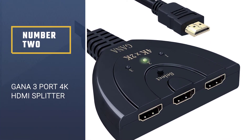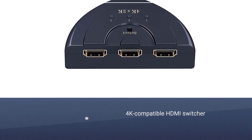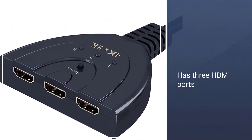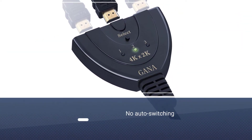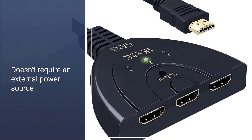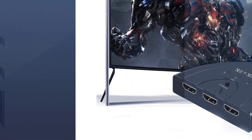Number 2: Gana 3 Port 4K HDMI Splitter. If you are willing to sacrifice a little convenience for pure simplicity, you simply can't go wrong with the Gana HDMI Switch 3x1. This 4K compatible HDMI switcher is a cable that has 3 HDMI ports on one end and an HDMI hookup on the other. You switch between cables by physically pressing a select button, and there's no auto-switching. It doesn't require an external power source. HDTV deep color and 3D video are supported as well.